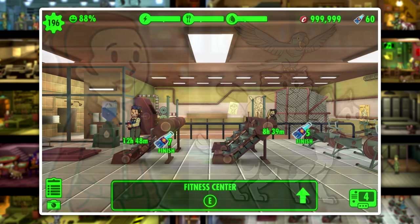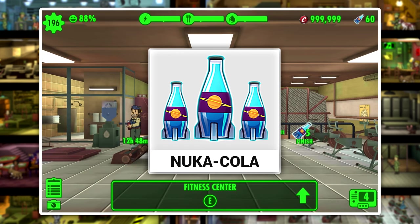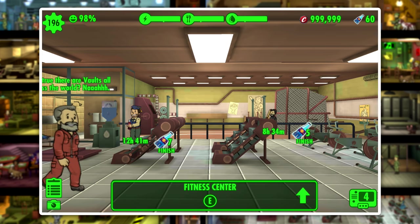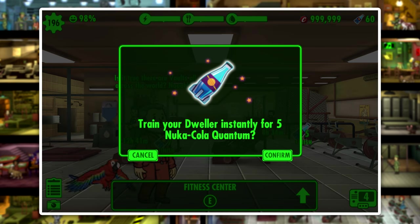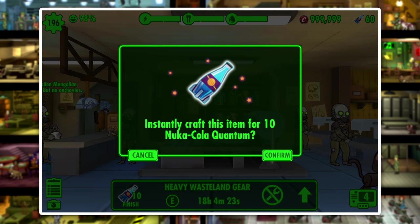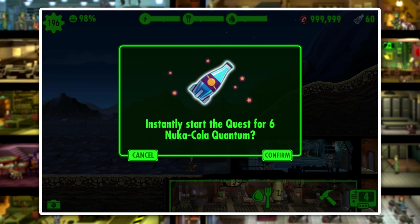Let's take a look at our fourth and final item, which is Nuka-Cola Quantum. Nuka-Cola actually has quite a few uses, but none of them are really that important. For example, you could instantly finish the training time of a dweller or instantly finish a crafting item you've been working on. But I see Nuka-Cola as basically just being a luxury item that isn't worth buying — however, it is great if you can earn it for free.